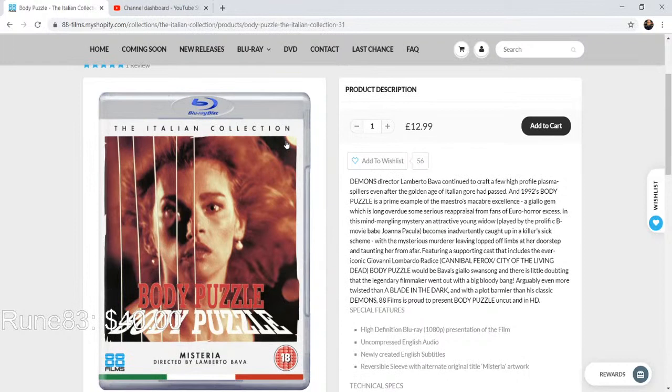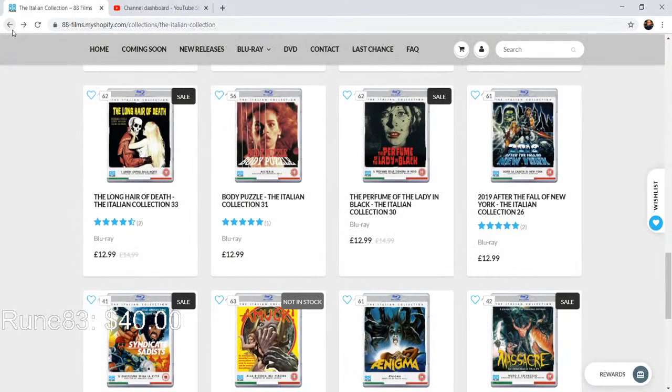This is a special extra bonus video I'm making just for you guys after making three videos for my Patreon today and doing a video that's coming up tomorrow as well. Now we've got some stuff like The Perfume of the Lady in Black — that's a giallo — and some sci-fi: 2019: After the Fall of New York, number 26 in the Italian collection. We've got Syndicate Sadists, Amok — I watched that at my dad's, I like that film — and Enigma.